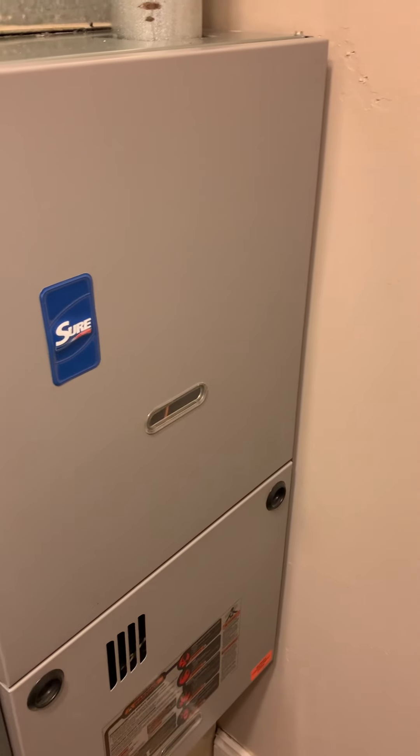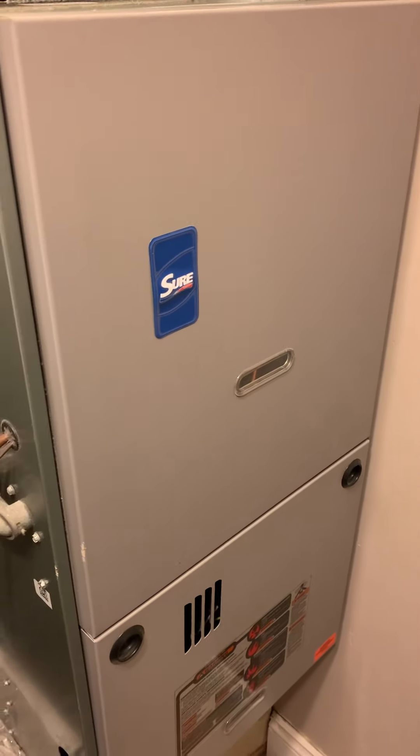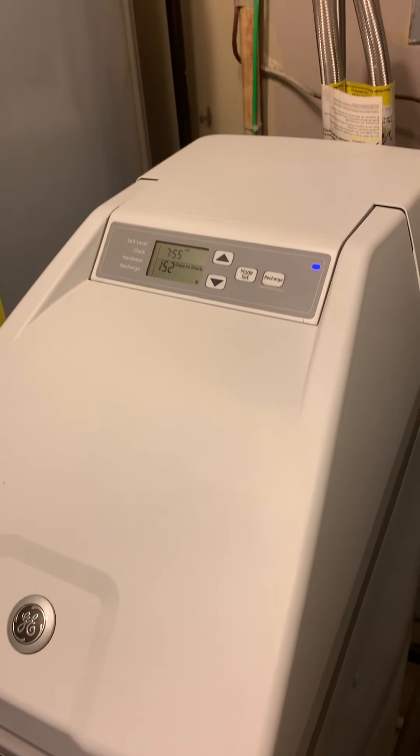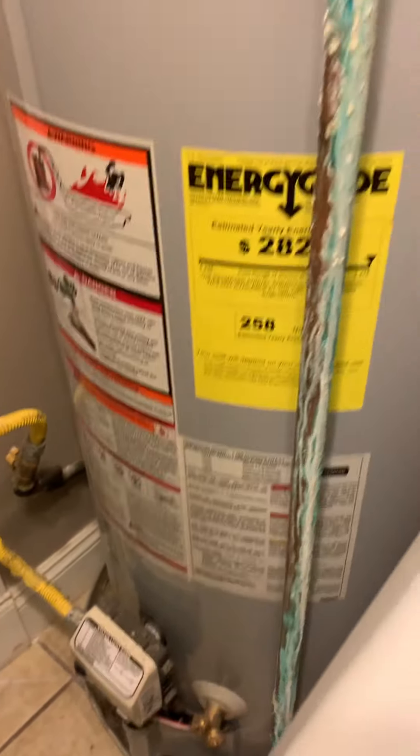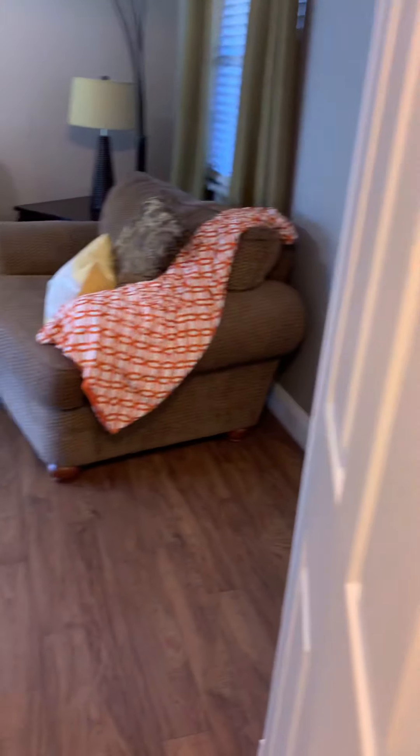It's a 2019 furnace. 2018 six-foot private fence in the back. 2015 new water softener. 2013 new water heater. There's a little bit of corrosion there — it tells me that something's been leaking, but that's something you can address during inspections. It's not a huge deal.